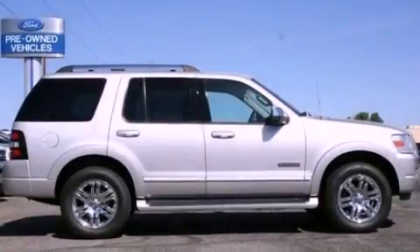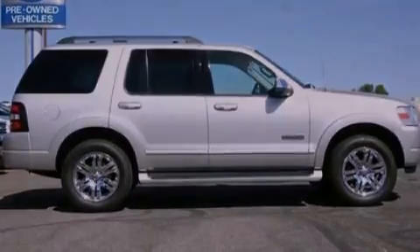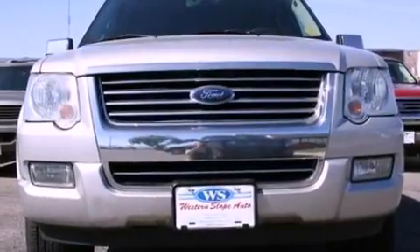17-inch wheels, running boards, dusk sensing headlights, an auto dimming rearview mirror, and leather seats that provide great support and create an overall luxurious feel.